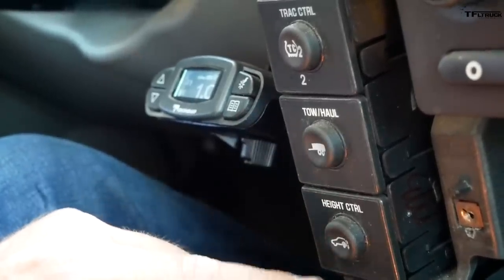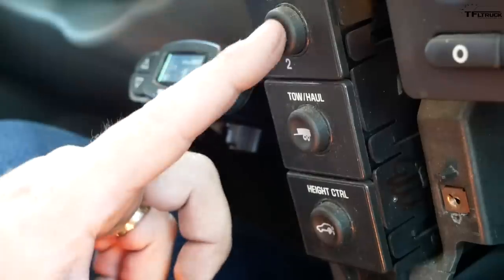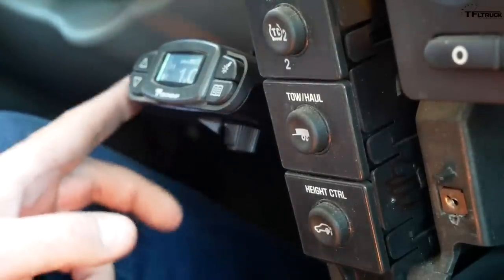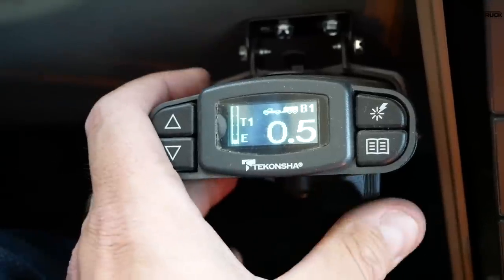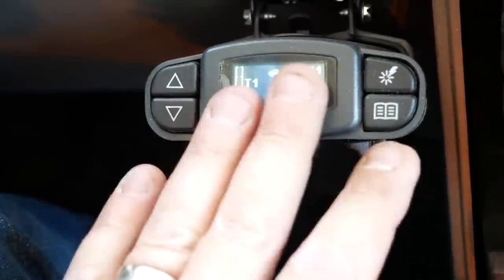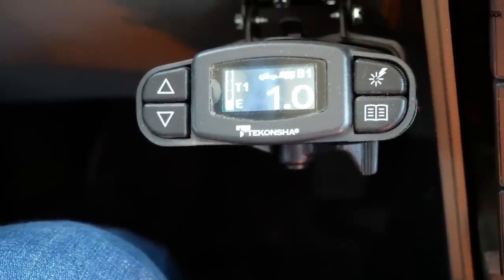Here's the tow haul mode button — really easy to get to. It's right next to the height control to raise the vehicle for off-roading and also the traction control button. Here's where I put the aftermarket brake controller — this is the Tekonsha Prodigy. There's a manual override right here and it's pretty easy to get to, though sometimes my knee comes really close to it. This is kind of the only place I could put it.